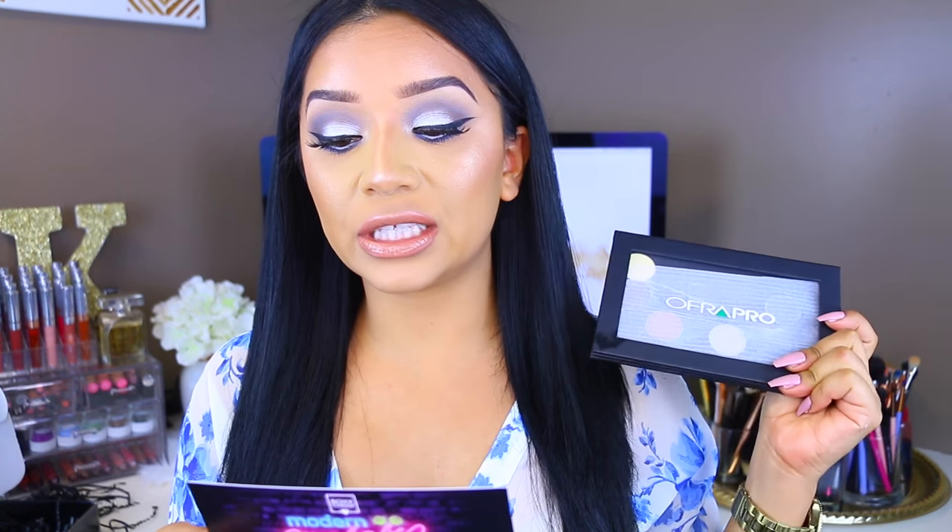Oh, I see something big! The last thing we have is this Ofra palette. We've received tons of Ofra stuff before — I think I've received two of their liquid lipsticks, a mattifying primer for oily skin, and that banana setting powder which I love. This is a professional magnetic palette made exclusively for BoxyCharm. It comes equipped with a mix of six shimmer and matte eyeshadows that normally retail for $10 each per pan, and this retails for $59.